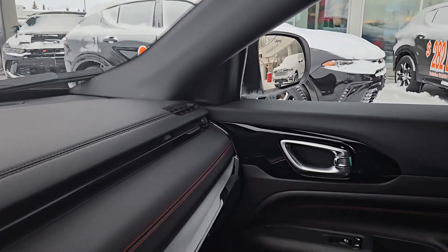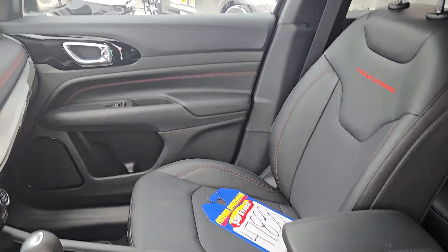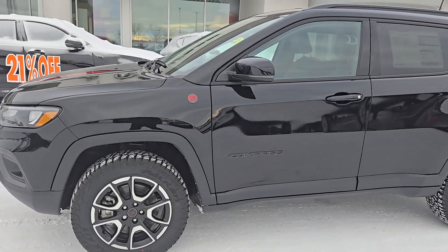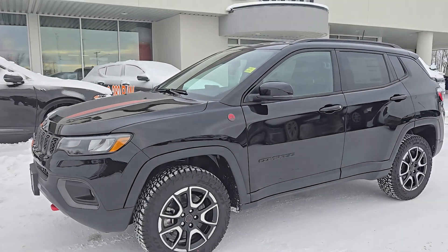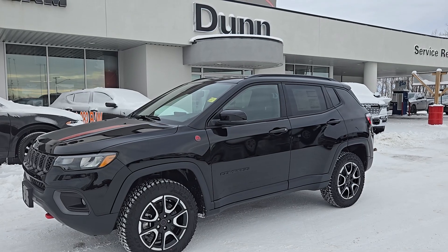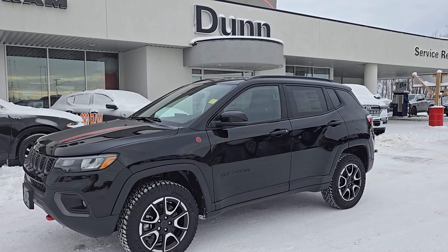A little bit of everything. This is the 2025 Jeep Compass Trailhawk. If you have any questions about it or if you want to see anything closer, just give me a shout. The name is Christy. I can be reached at 204-900-8625. Talk to you soon.